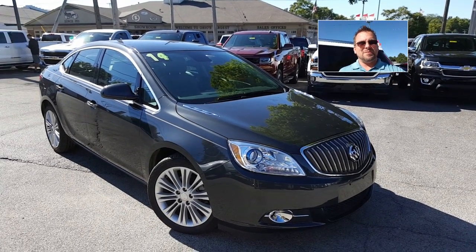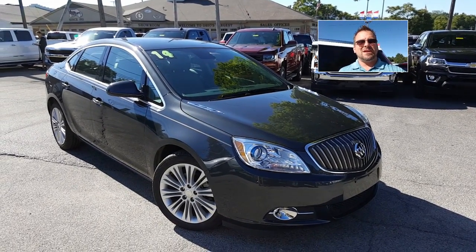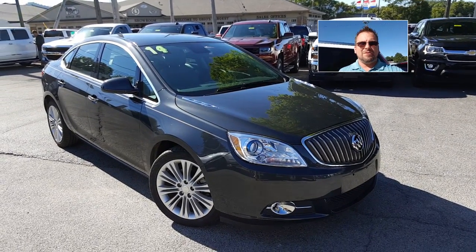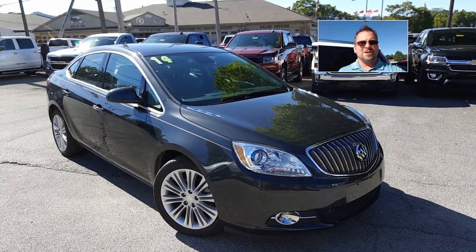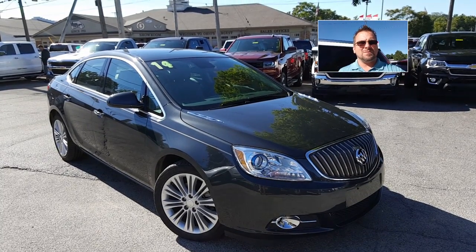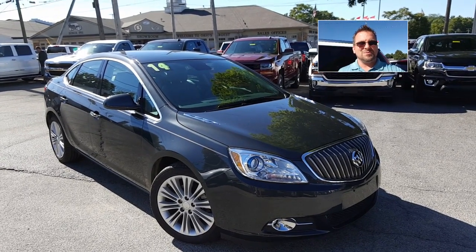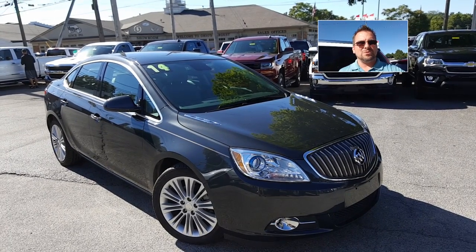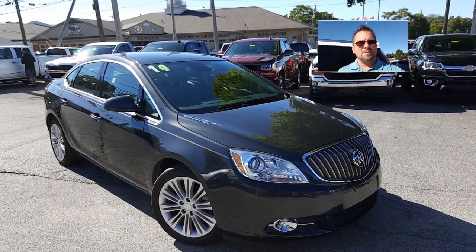Hey Caleb, Wayne Ullery here, Columbiana Cadillac Buick Chevrolet, standing outside of the 2014 Buick Verano that you're interested in. We're going to take a closer look at it here in just a moment. I do welcome you to subscribe to my YouTube channel, as well as visit me online at WayneUllery.com. Now let's take a closer look at this 2014 Buick Verano.